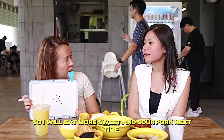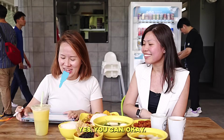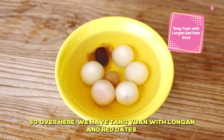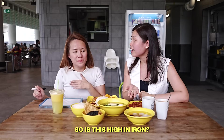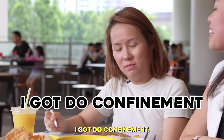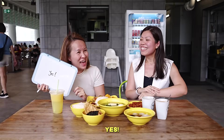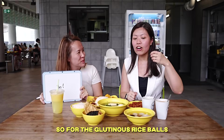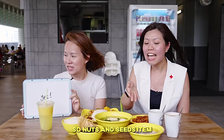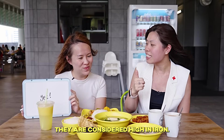So vegetarians will require more intake of iron-rich items compared to non-vegetarians. We will move on to dessert. Over here we have tang yuan with longan and red dates. Is this high in iron? This one I confirm no — and that is correct! For glutinous rice balls, they come with red bean or sesame. Nuts and seeds are considered high in iron.